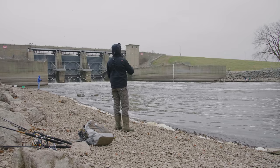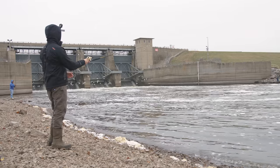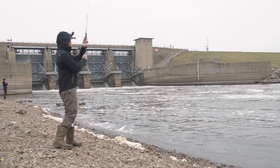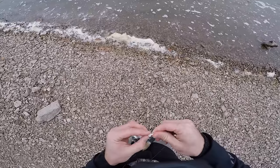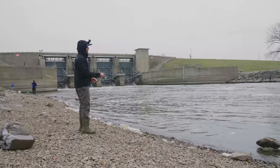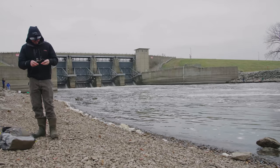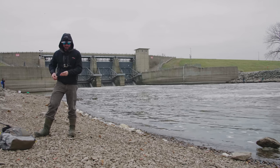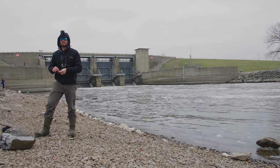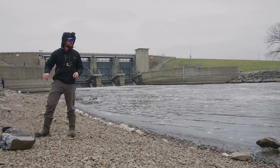Alright guys, first cast — here we go. Alright, time to change up my game plan. Let's toss out one of my bigger rods. Let's try out an ultralight grub — snagged immediately. Okay guys, today is not going great so far. I've been here for almost 45 minutes. I've had a few bites but I've been snagged almost every cast, so I am quickly going through my tackle. I may have to change up something.